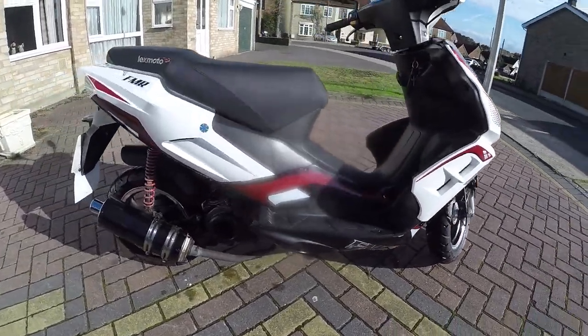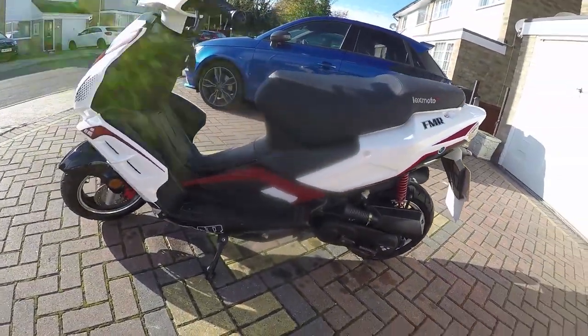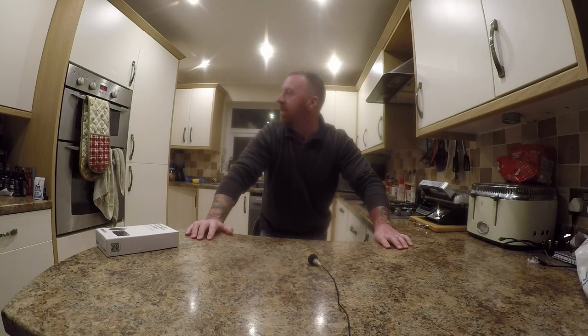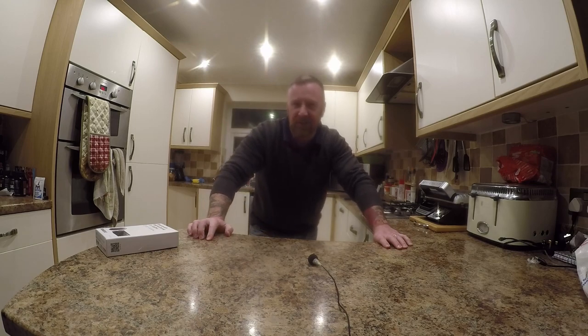And there we have it, all clean and tidy. Lexmoto FMR 50cc, 30 miles an hour. Hello, Mark Savage here and welcome to my — shed, kitchen. The wife's kitchen, actually, because she's not here — otherwise I'd be getting a slap round the back of the head. What's most important in the kitchen?